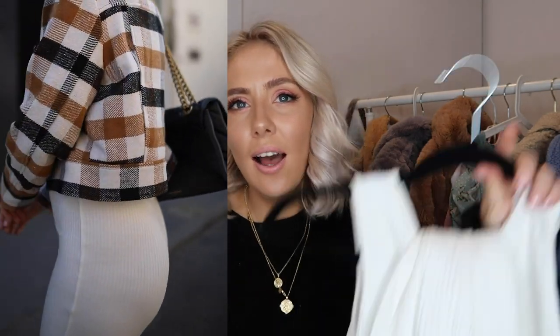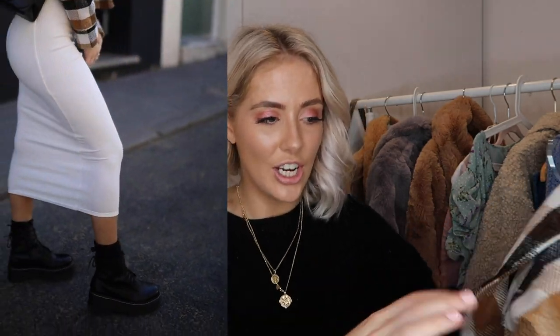I decided to style the Miss Selfridge jacket with two pieces I had in my wardrobe. Miss S have done this gorgeous white ribbed tee and a really thick white skirt with a tie detail — such a gorgeous shape. I styled this with the jacket and Doc Martens. I'll leave a little picture on the screen. I just love these two pieces together — they really complement each other colorwise. Their little two-piece sets are just smashing it at the moment.